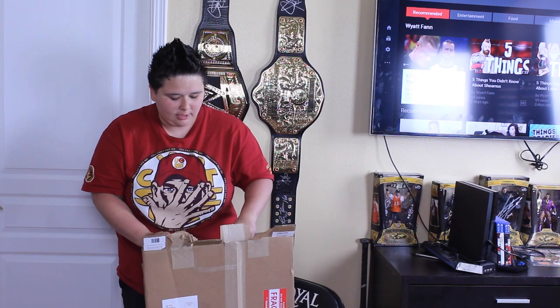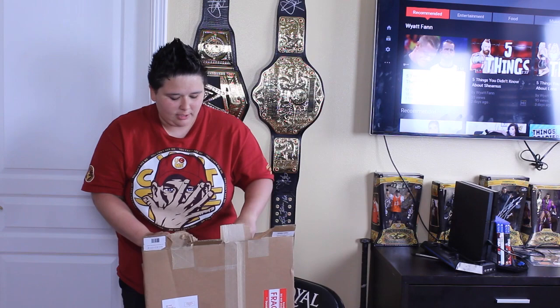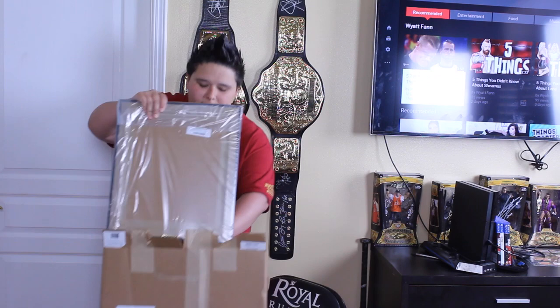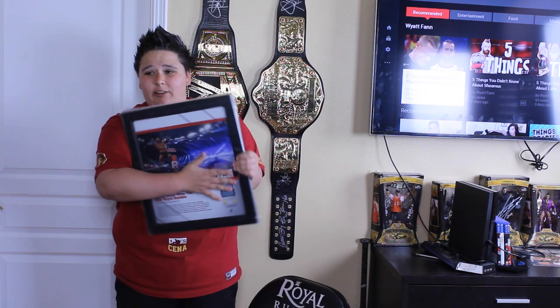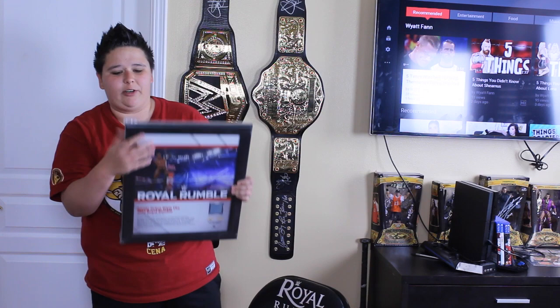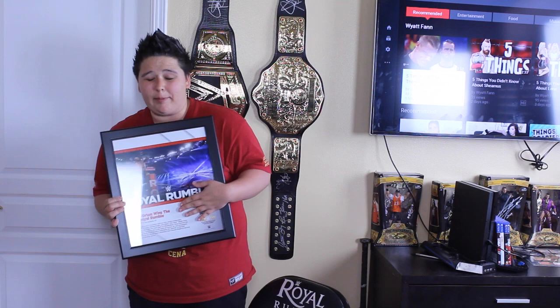I finally got it open after taking like a couple minutes. I always hate opening these boxes. So the first one that we take out — here's the back of it. I haven't looked at which number I got. I got the Randy Orton plaque. Let me take it out of the plastic so you guys can see it better. Freaking hate opening these boxes because WWE makes them so hard to take out.